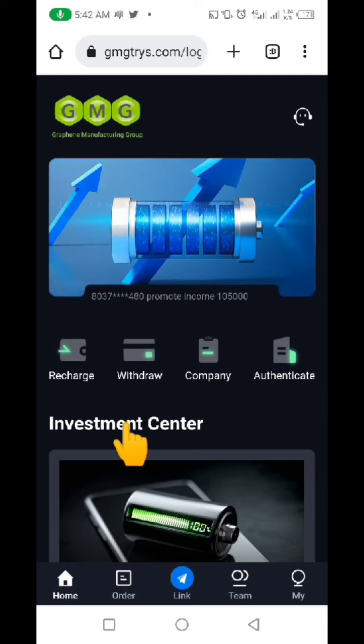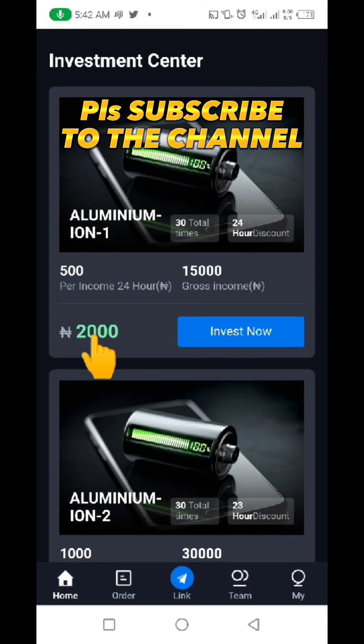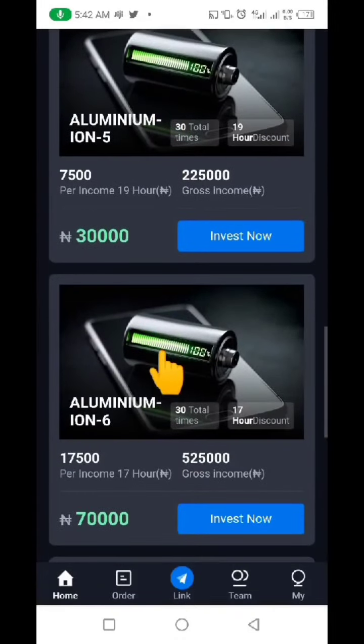They're trying to catch your attention by telling you that if you invest two hundred thousand naira, in four days you should be able to make back your capital, and subsequent money you begin to make will be profits. But look at their website — they didn't even tell you what exactly they are doing. They didn't tell you what business they are in.